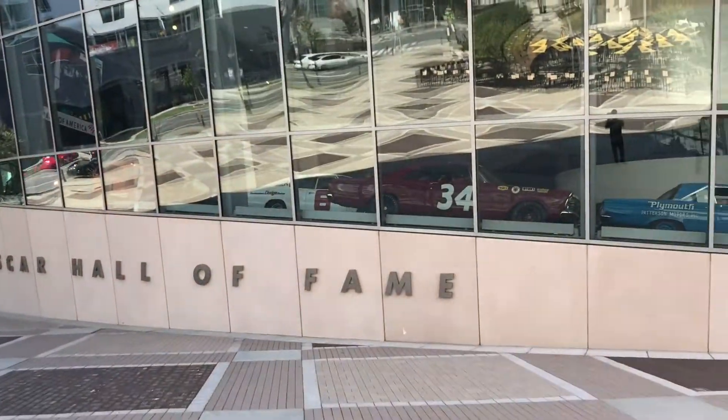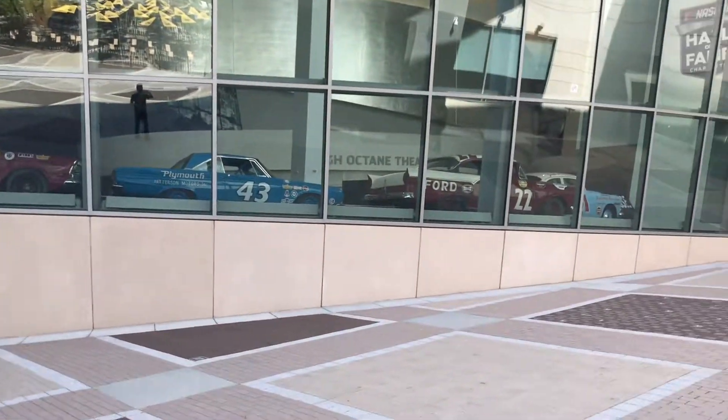We're gonna go see some bad rides, and we're gonna go buy our tickets.